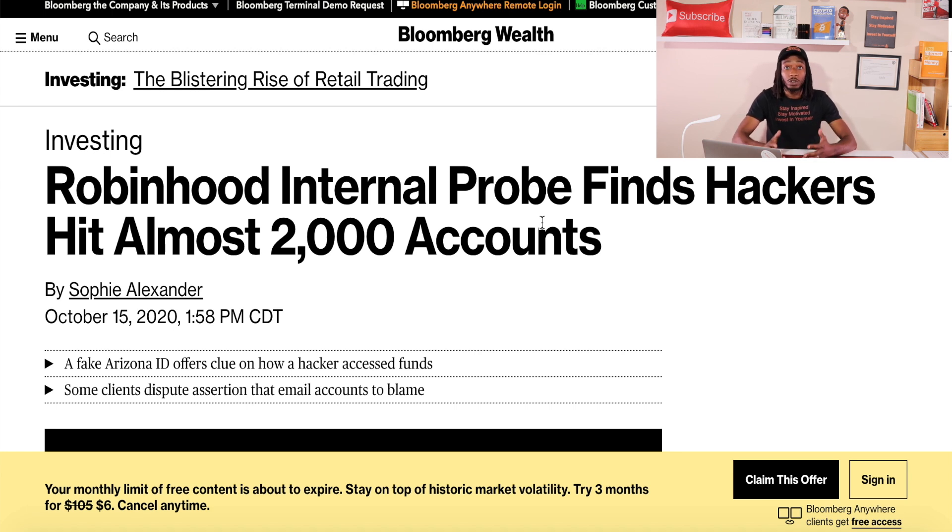Now there are over 13 million users on the Robinhood app, and that does include myself and you if you are a Robinhood investor. I know there are a ton of financial investors in the YouTube community that are leaving Robinhood or have already left. So I'm going to share my thoughts and what I plan to do.